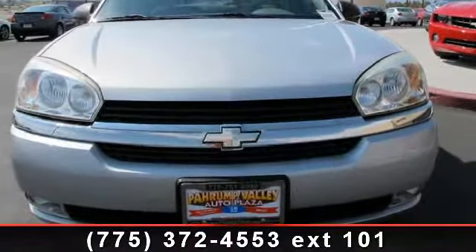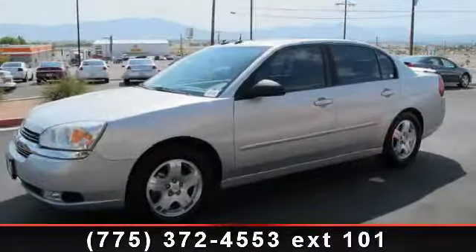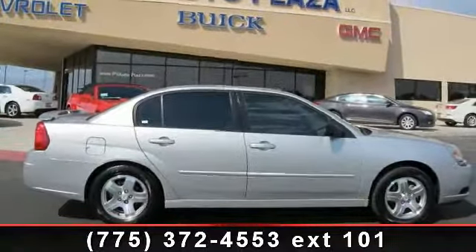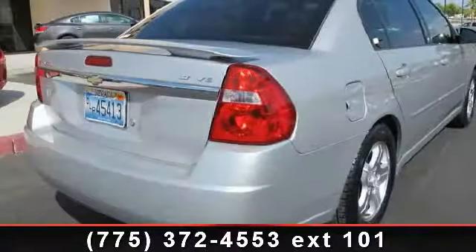Arrive in style with this 2005 Chevrolet Malibu. If you are looking for an automobile with great features, look no further. This vehicle comes with a reliable six-cylinder engine connected to a smooth-shifting automatic transmission.